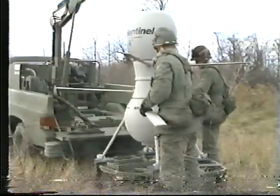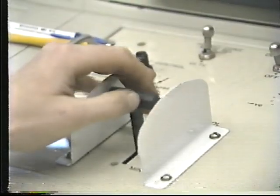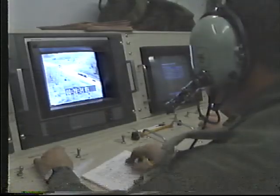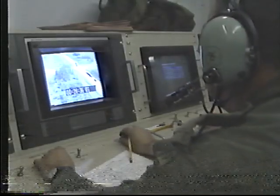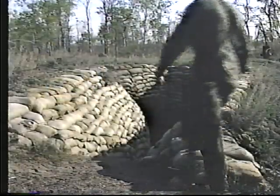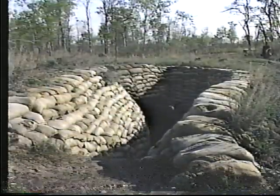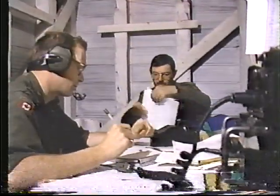The remotely piloted vehicle section includes a small command post, four launchers, and two ground control stations. It provides target acquisition and surveillance information, and target support. The section detaches a liaison and analysis representative to the BAIO cell to assist with data interpretation.